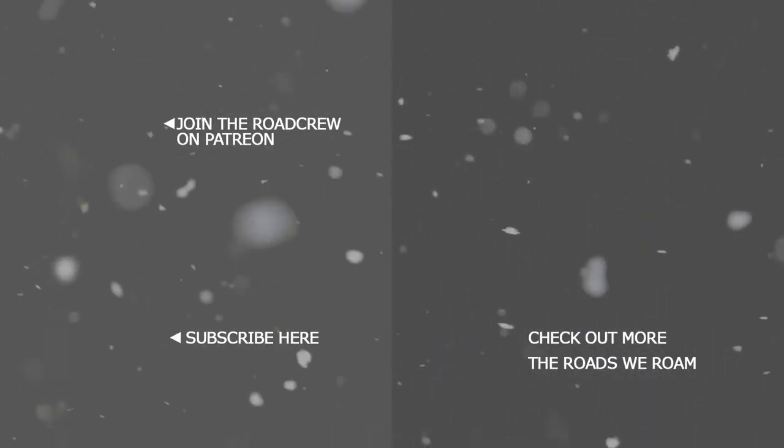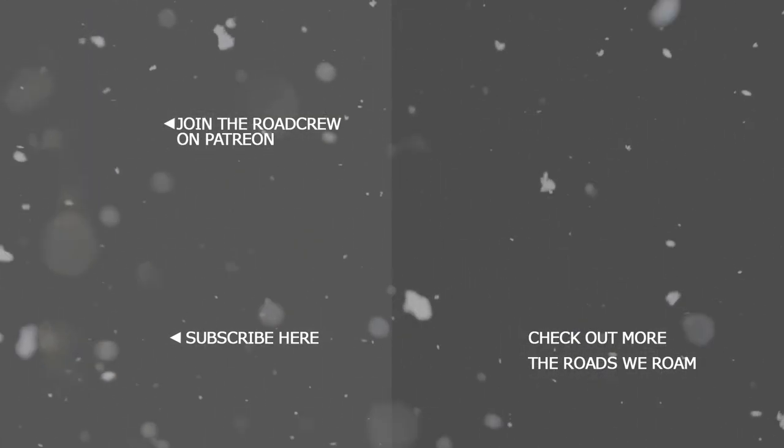Thanks for watching this video. If you're interested in more small trailers, check out our video titled 5 Best Small-Sized Campers.